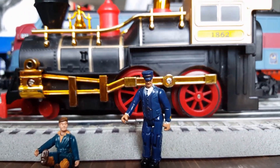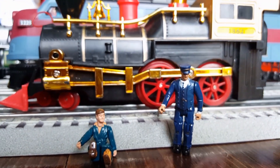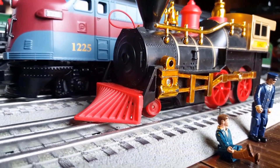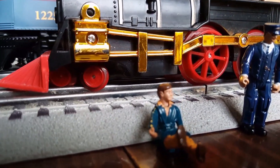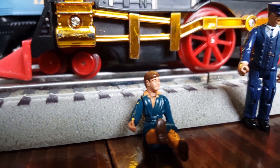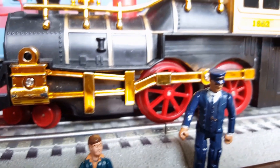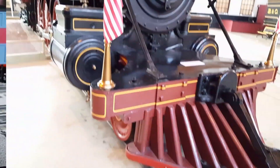So, little boy, I'll give you a quiz. What is the red thing in front of the train that cleared the road? This one, sir. Is it called... Cowcleaner? What? No, little boy, it's Cowcatcher. Okay! Let's go see more trains.